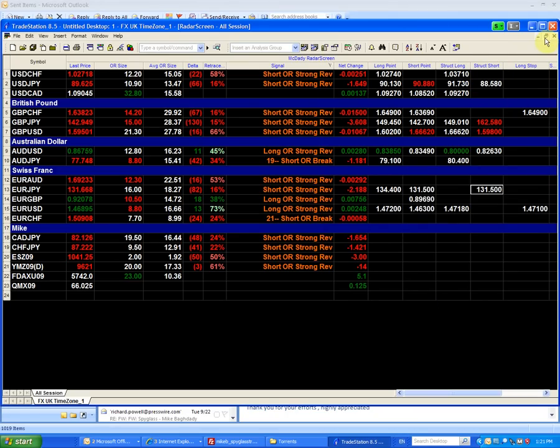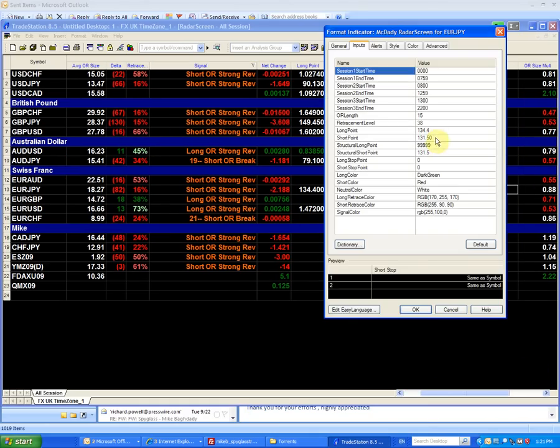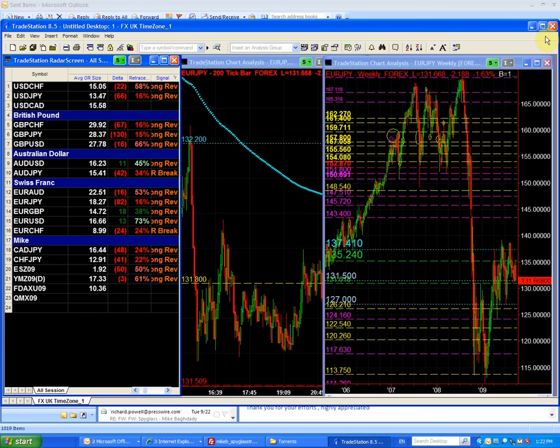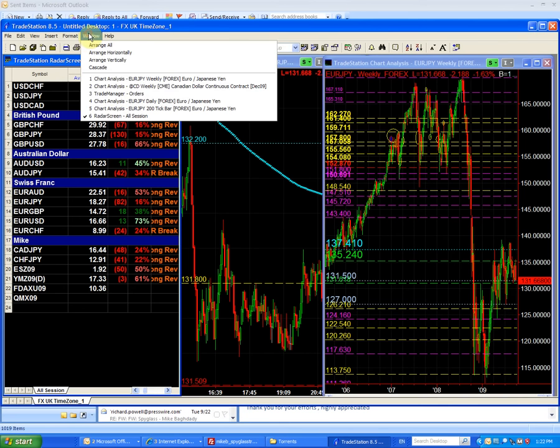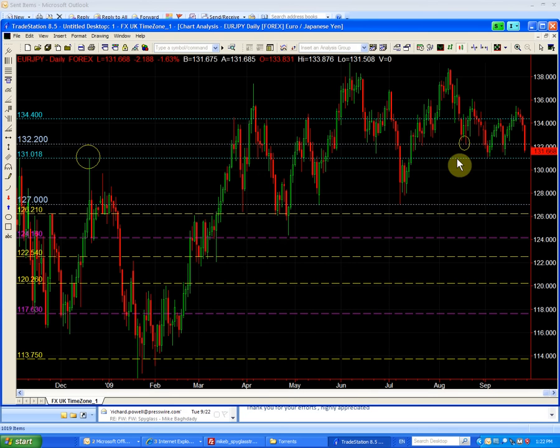The 131.50 is both a structural short and a shorting point at the same time. Our stop would be about 20 pips above, so we can call it 131.75 — we just have to give it some decent distance to move. Going to the daily chart, we have now traded below the 132.20, which is another minor structure level.